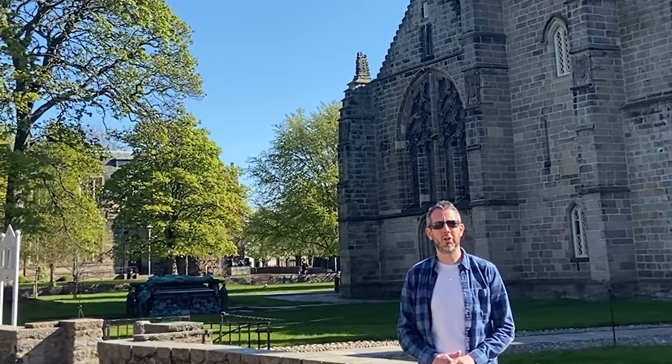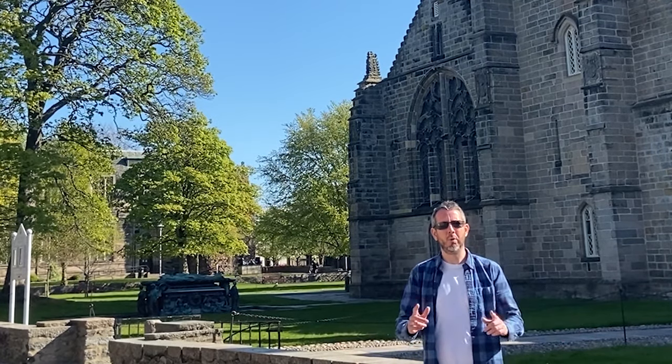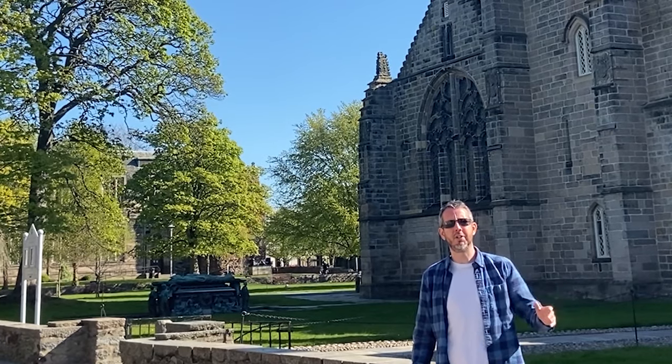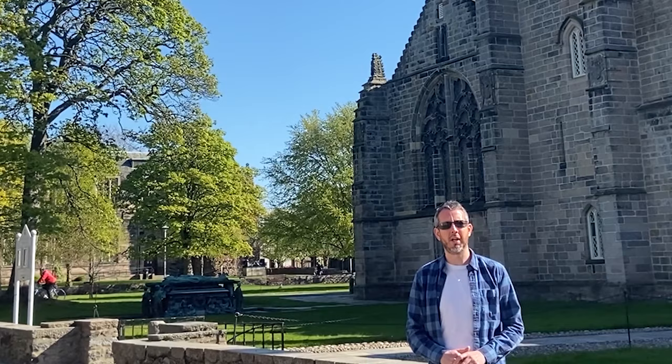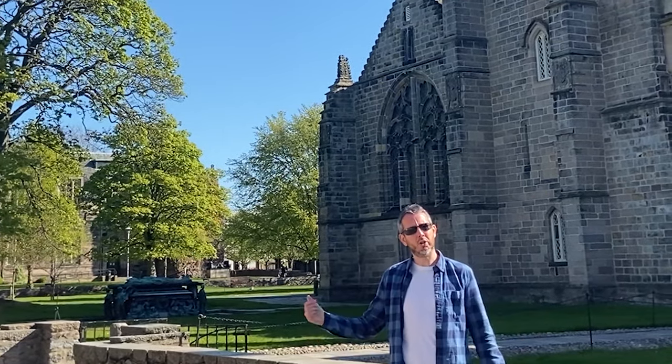Hi there, it's Dominic from the International Office at the University of Aberdeen here and welcome to your lockdown campus tour. I live next door to campus and this is my daily exercise, adhering to all social distancing as we go, but I thought as I go for my walk today I could maybe show you a little bit around the uni.